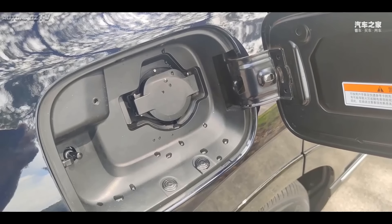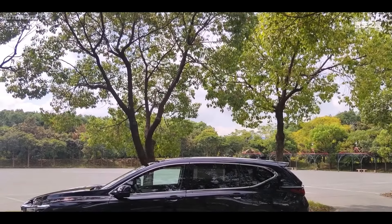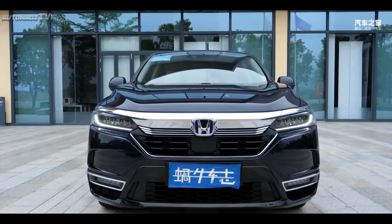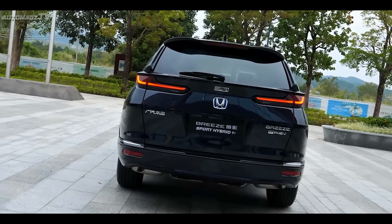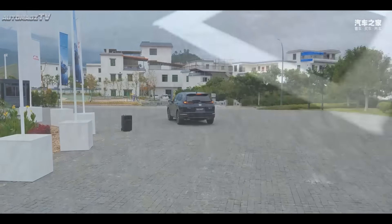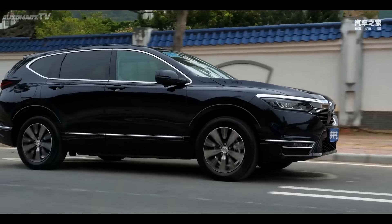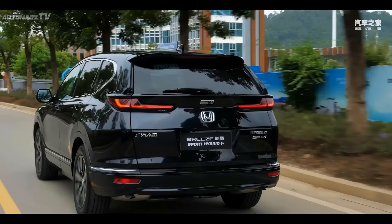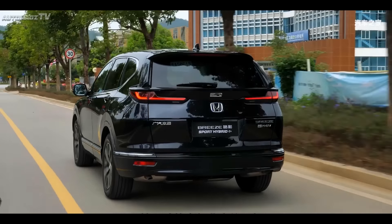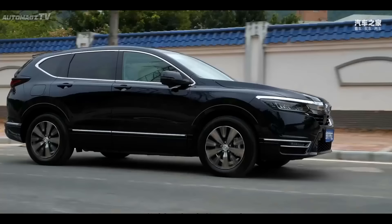The difference between the hybrid and the fuel version is the design of the fog lamps, which adds chrome decoration and becomes a flat rectangular design. In terms of exterior design, the new car is built on the basis of existing models, equipped with an air intake grille with chrome decoration, wing-type LED headlights on both sides, imitation openings on both sides of the front surround, and decorative strips at the fog lights.